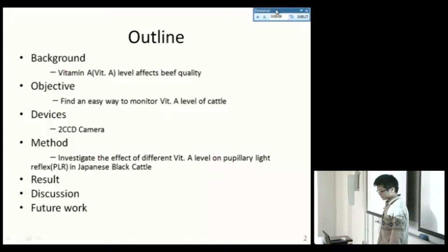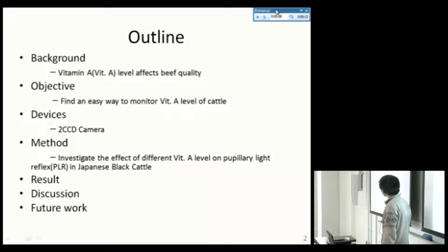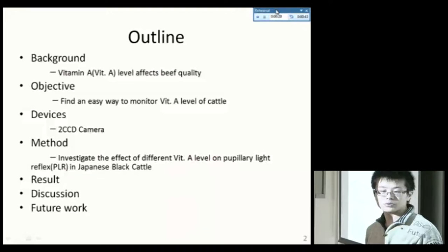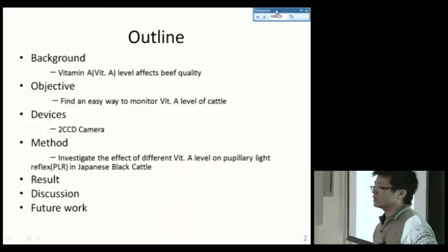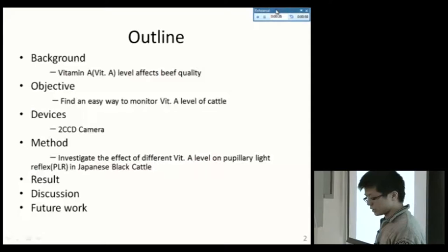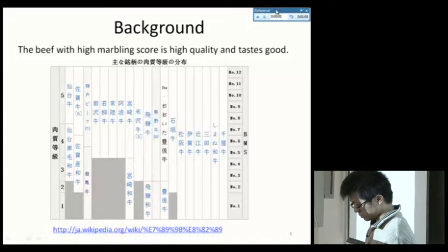This is the outline of today's presentation. First, the background — I will introduce how vitamin A level affects beef quality. The objective is to find an easy way to monitor vitamin A level in cattle. We are using a 2-CCD camera, and the method is to investigate the effect of different vitamin A levels on pupillary light reflex in Japanese black cattle.